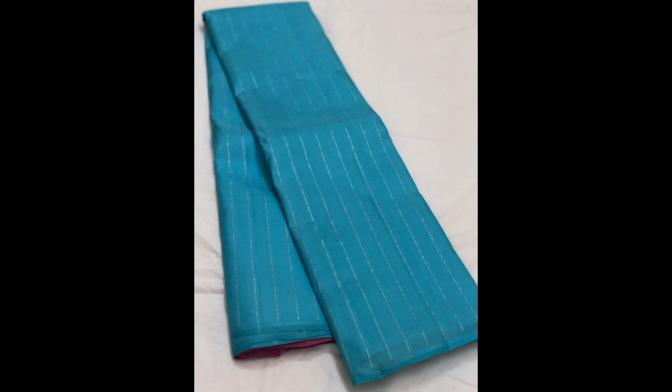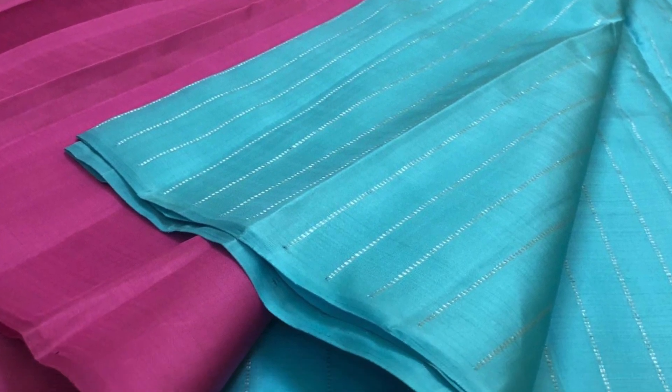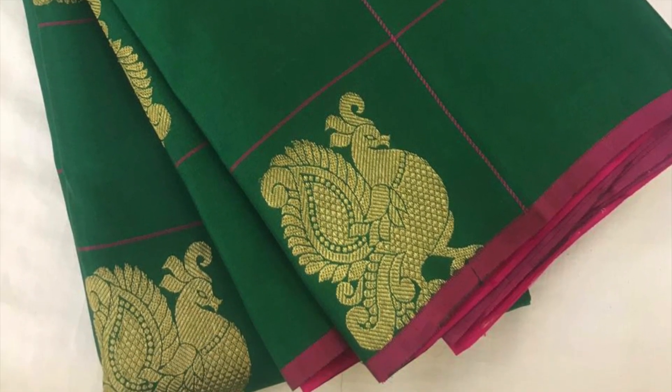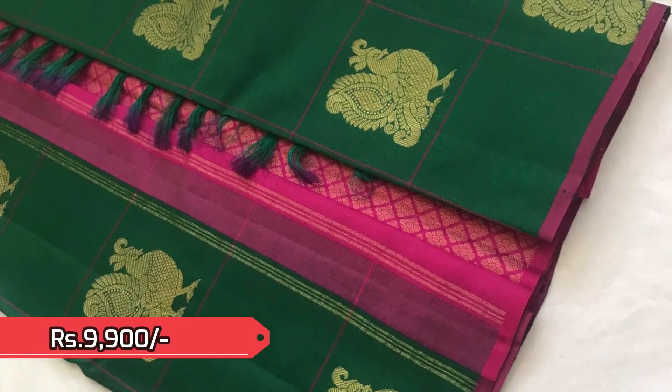This borderless style Kanjivaram is priced at 8,300. Next one is bottle green with traditional peacocks and zeri motifs on the body and a contrast pallu in pink. This pretty saree is priced 9,900.